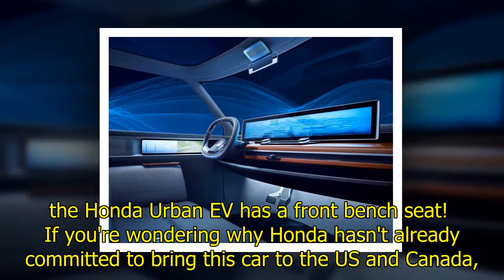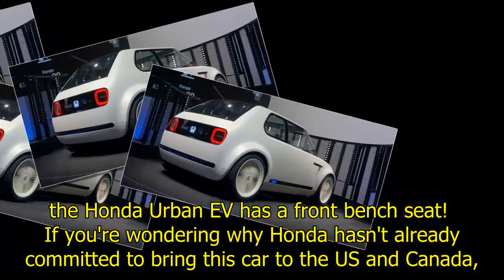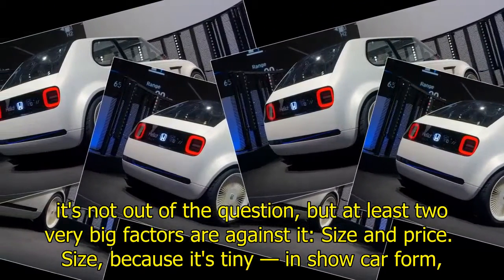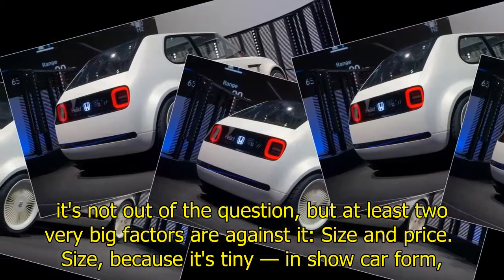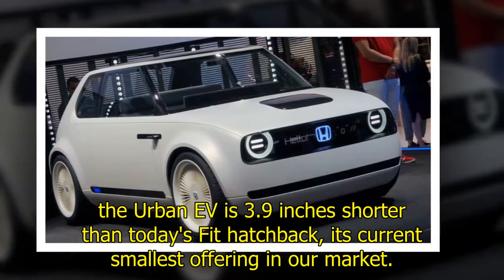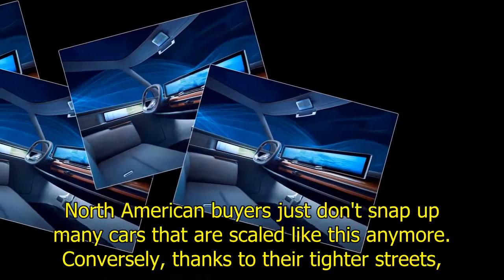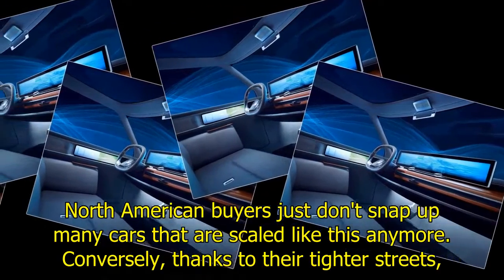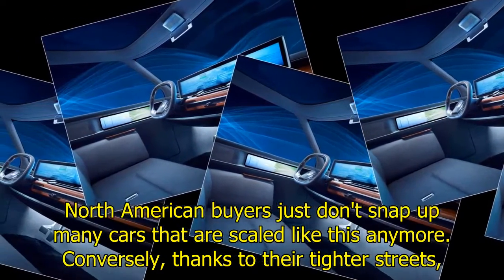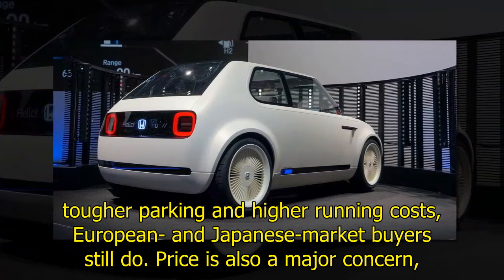If you're wondering why Honda hasn't already committed to bring this car to the U.S. and Canada, it's not out of the question, but at least two very big factors are against it: size and price. Size, because it's tiny in show car form. The Urban EV is 3.9 inches shorter than today's FIT hatchback, its current smallest offering in our market. North American buyers just don't snap up many cars scaled like this anymore. Conversely, thanks to their tighter streets, tougher parking, and higher running costs, European and Japanese market buyers still do.